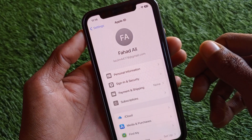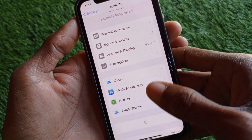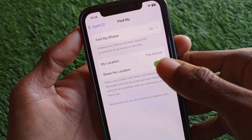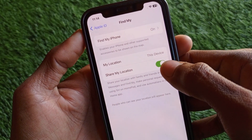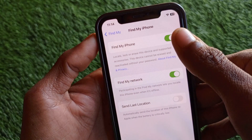After logging in your Apple ID, simply scroll down and you can see the option of Find My. Click on it, and first of all you have to turn on your location. After that, you can see that Find My iPhone is turned on.